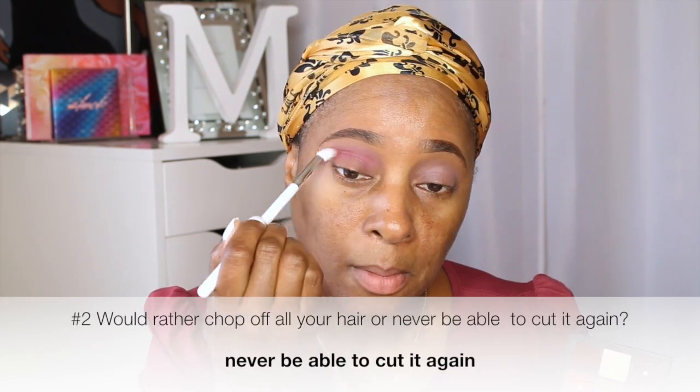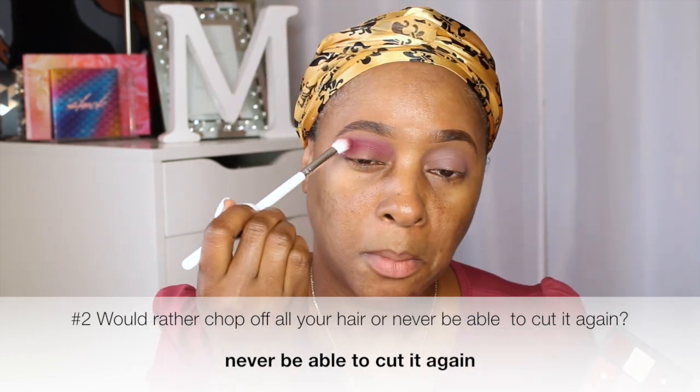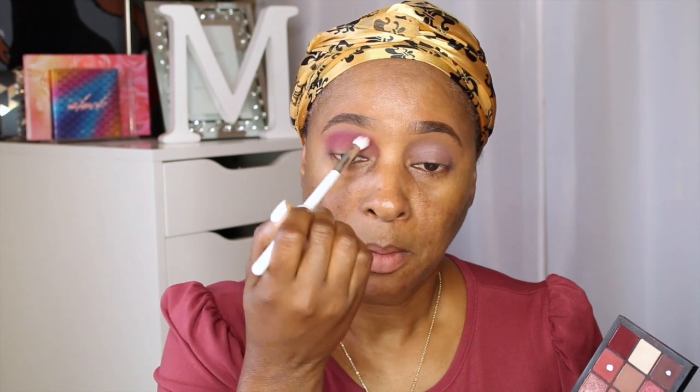I took that tan shade and used it as a transition shade. I'm taking those two shades and going to apply them to the crease, and also that darker shade to deepen the crease. Question number one: would you rather chop off all your hair or never be able to cut it again? I said never be able to cut it again — I would rather not chop off my hair. Right here, that dark deeper shade, I'm just applying it right in the crease area of my eye.